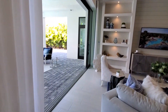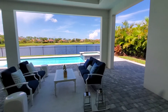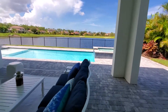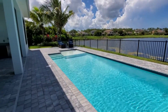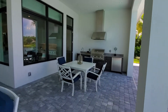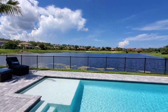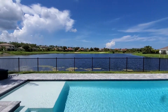Now we're going to take a look at the views here. You've got this huge pocket sliding door, and plenty of under-truss space for seating and enjoying. Very sleek pool with the spa included, and you've got a nice outdoor kitchen as well. And here's another view of the lake directly behind, overlooking the TPC golf course here at Treviso Bay.